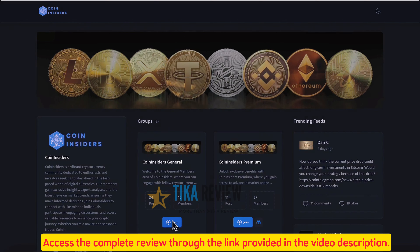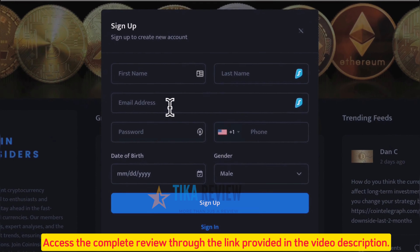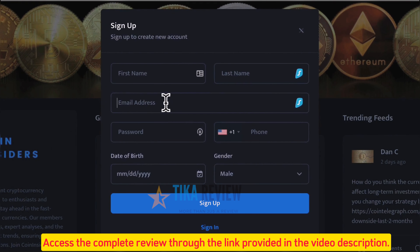Note that every member who signs up to your community can automatically be added to the autoresponder of your choice. This helps build a list of people who want to give you their best contact information and are far more responsive to email marketing campaigns. Finally, you can build a tribe of passionate brand advocates and buyers without spending thousands on ads, funnels, paying for AI subscriptions, and wasting time with multiple costly apps.